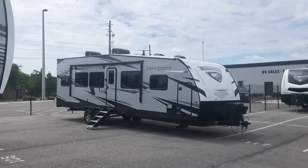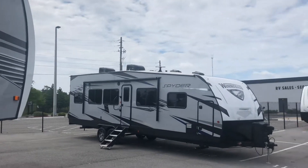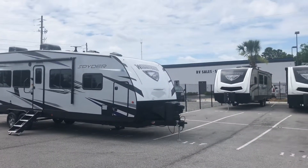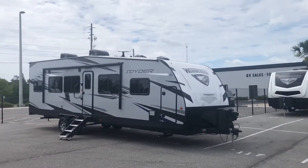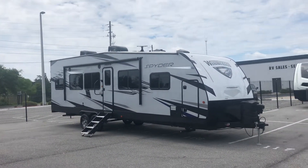Hello, this is Jake here at Travel Camp on Beach Boulevard in Jacksonville, Florida. Just want to take the time to make this a short video for you. This is the brand new Winnebago Spider travel trailer and toy hauler — here in stock and available.